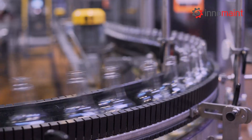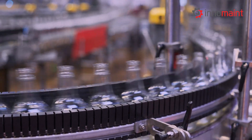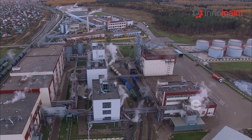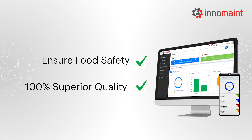In the fast-paced world of food and beverage manufacturing, operational excellence, consistency, and seamless production is key. Introducing our cloud-based CMMS software, specifically tailored for food and beverage manufacturing and processing companies to ensure food safety and 100% superior quality.